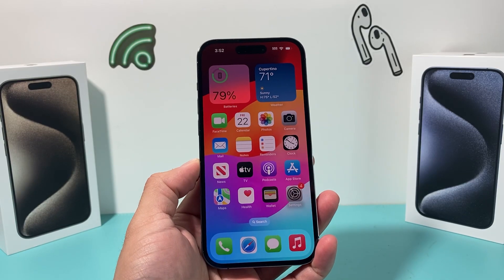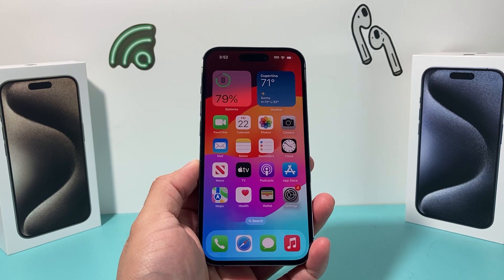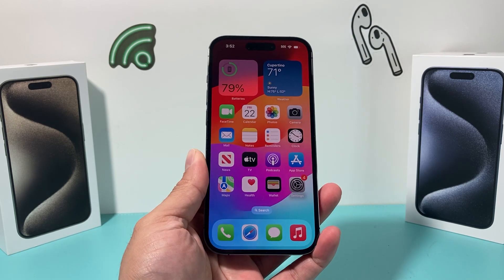Hey guys, 4Shish Tray here. In today's video, I'm going to show you how to fix your iPhone if you're not getting the new Siri or Hey Siri feature on iOS 17, or you simply can't get it to work. So let's dive right into it.